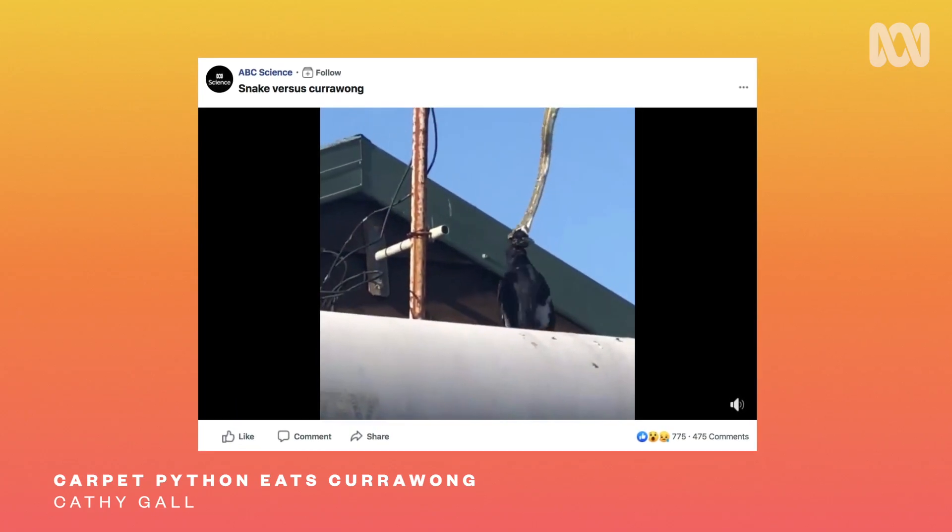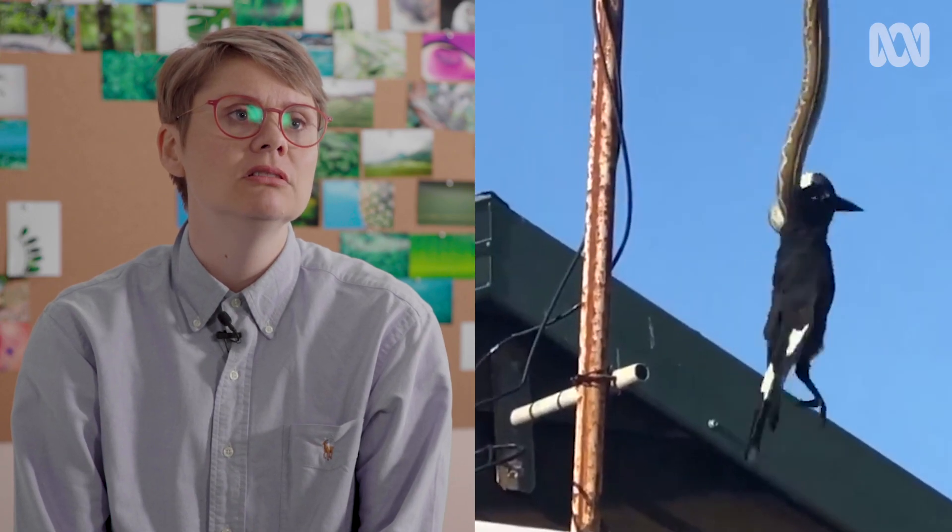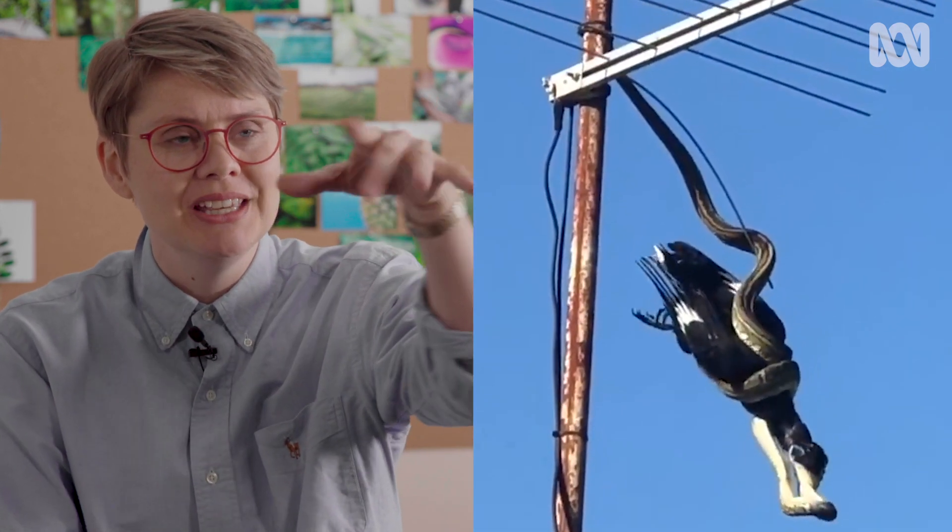I hope no one's watching this over breakfast. A currawong is a big bird. Look at it wrapping up — that's incredible. Look at it holding on by just the end of its tail. You can see how rigid those muscles are. Pythons will often be up in trees, and often you'll be underneath or very close to a python without ever realising it, because they're very, very camouflaged.